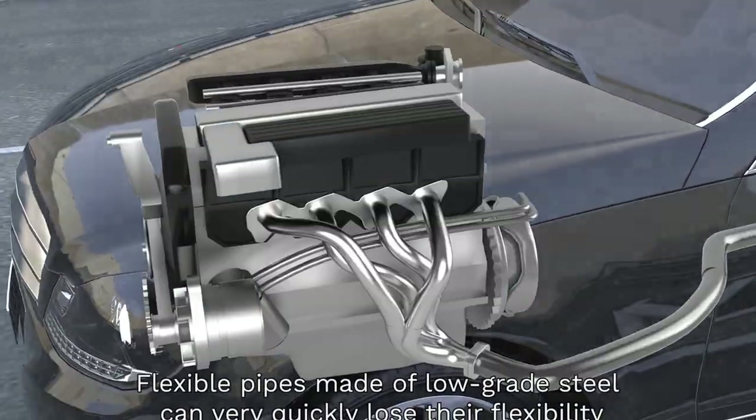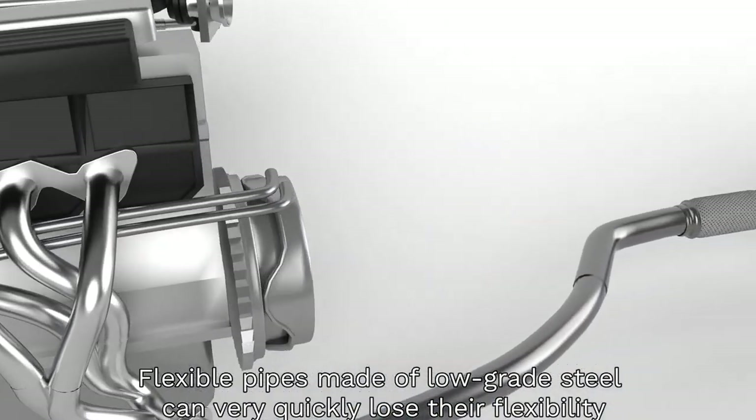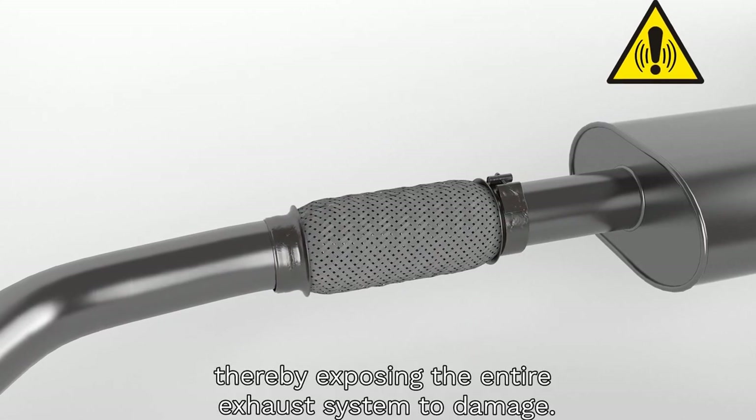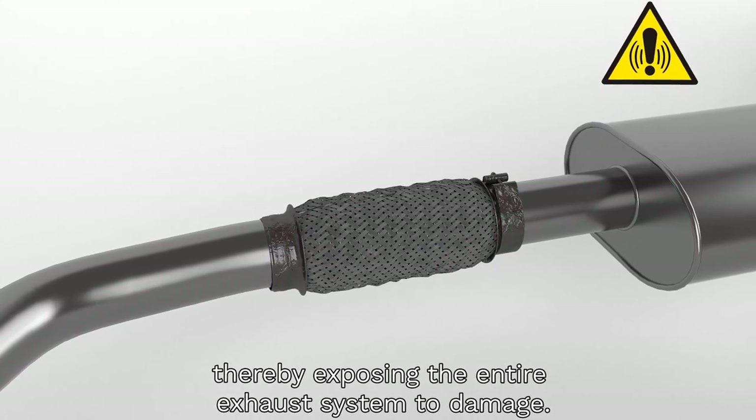Flexible pipes made of low-grade steel can very quickly lose their flexibility and immediately become covered with corrosion, thereby exposing the entire exhaust system to damage.